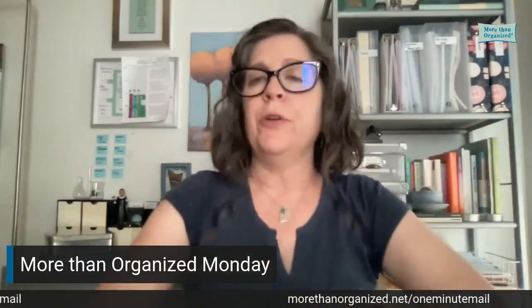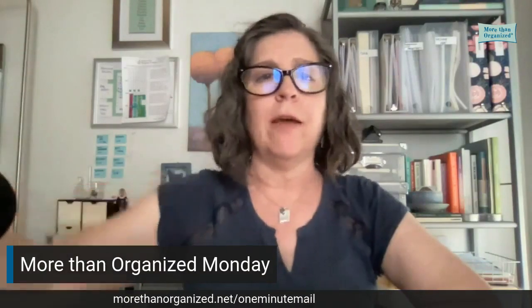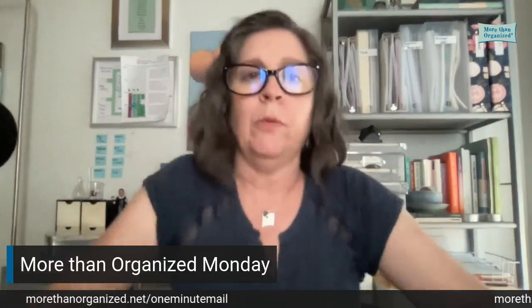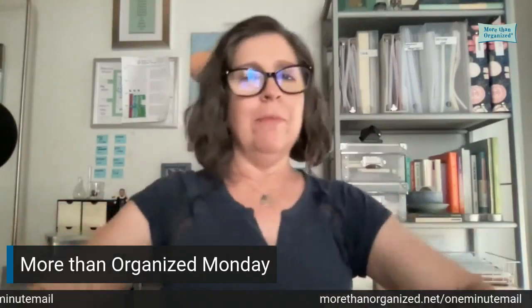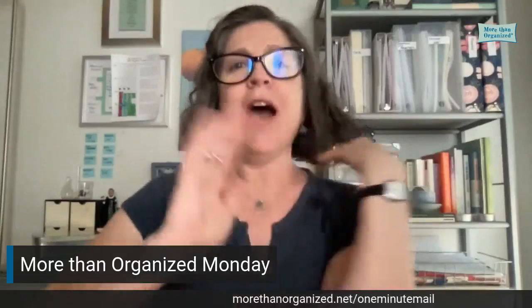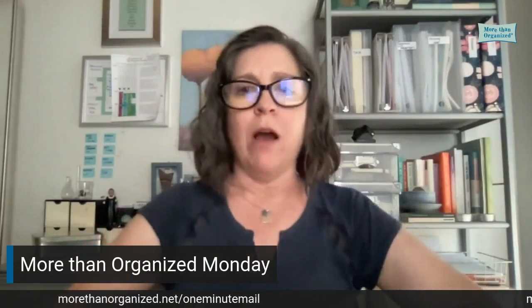Hello, and welcome to More Than Organized Monday. Can you hear me? I just realized I have my microphone way across the room. I'm not very prepared today. So I wanted to talk today about sorting your inbox.